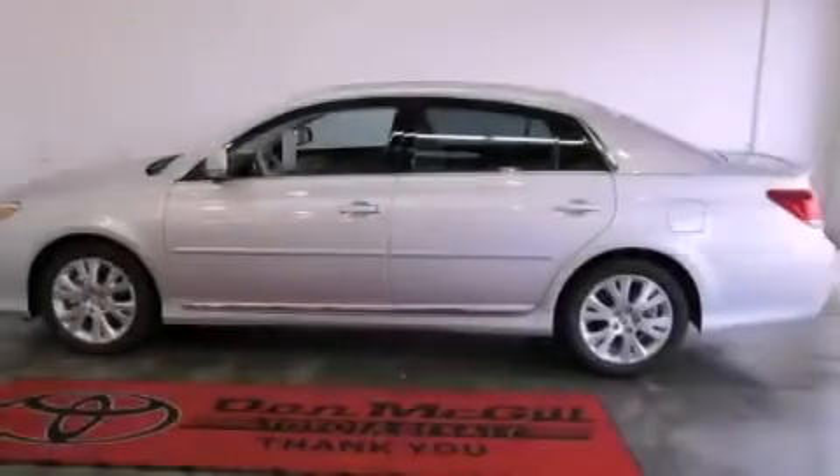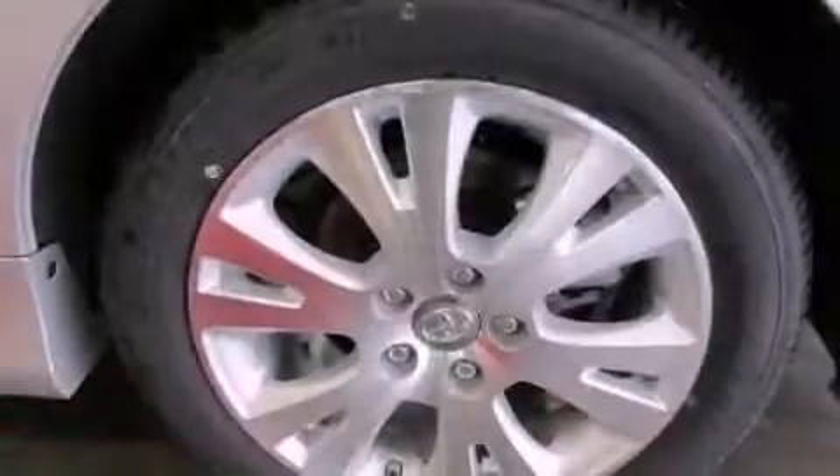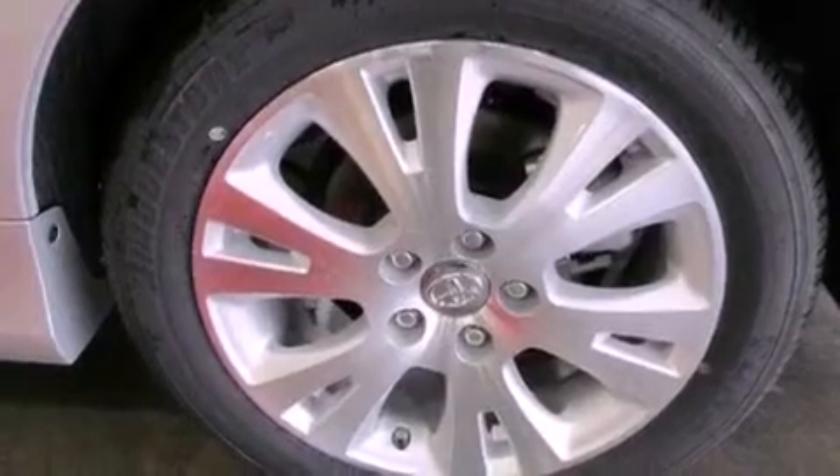Fog lamps, traction control, side curtain airbags, air conditioning, and a sunroof that enables you to fill the cabin with fresh air at the push of a button.